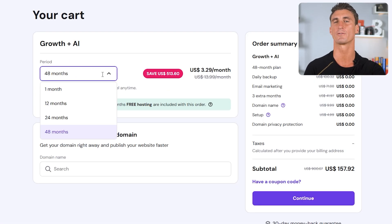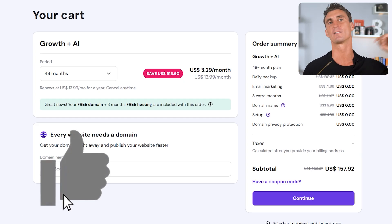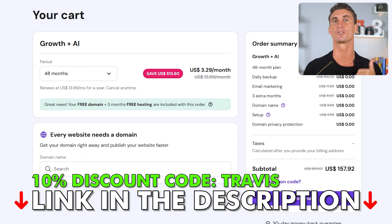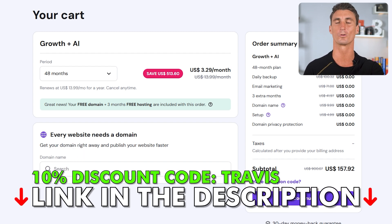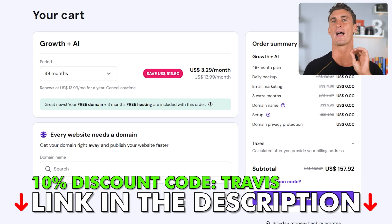When you go to sign up, you're going to see four different plan periods: one month, 12 months, 24 months, and 48 months. I recommend the 48-month plan — you're going to lock in the lowest monthly rate for more time, plus you get three months completely for free. Even if you go with Hostinger for 12 or 24 months, it's cheaper than any other hosting company. If you use coupon code Travis during checkout, you're going to get an extra 10% off your order with Hostinger, even on the 12-month or 24-month plan.